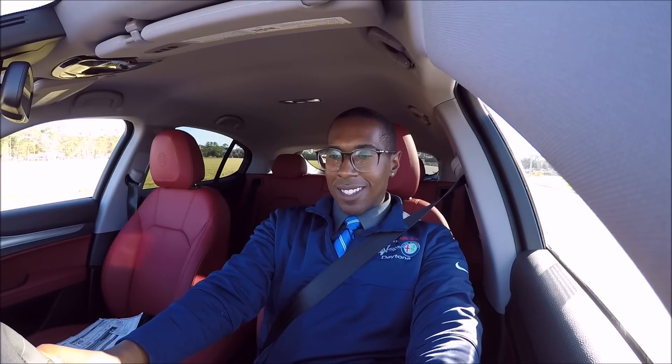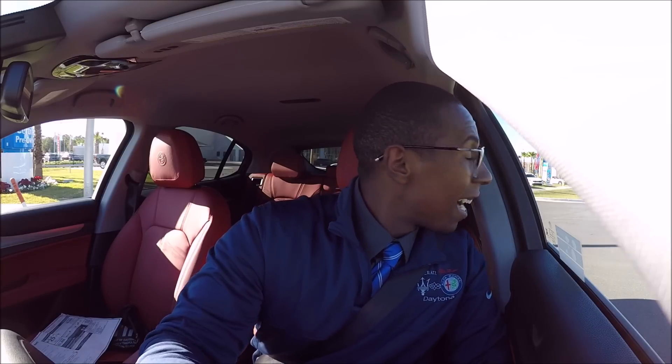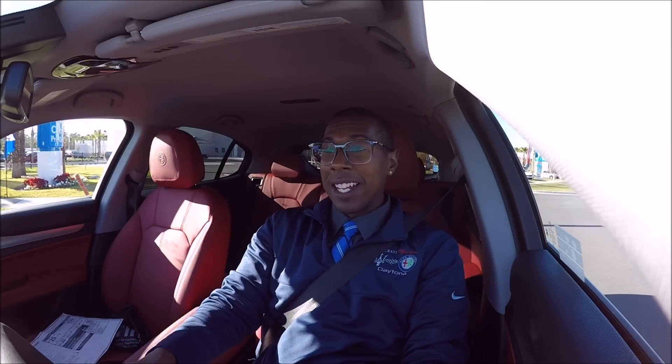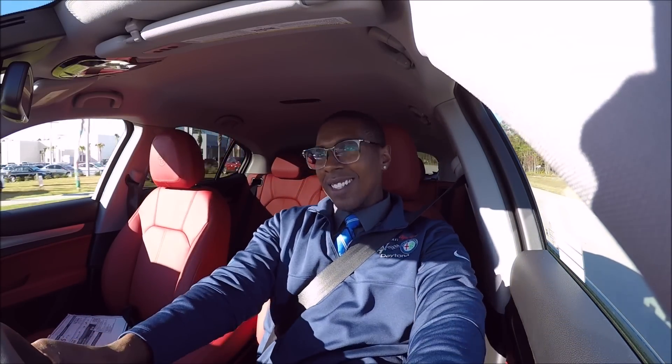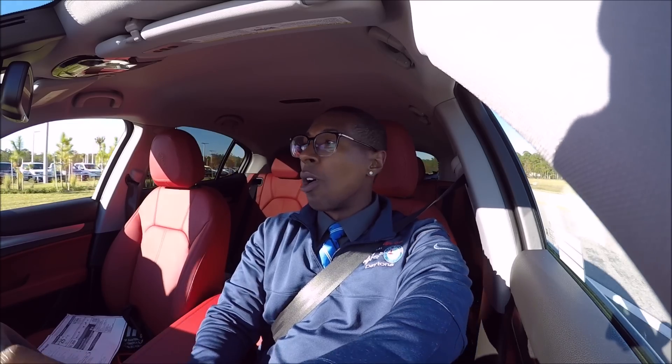Now I'm in manual mode using these big Italian paddle shifters — it's an eight-speed transmission so you've got a lot of gears to bang through. The turning radius on this thing is amazing. It turns like a dream — I just made a little U-turn just like that. It does not handle like an SUV. You still hear a little something from the inline four-cylinder, but four-bangers aren't going to make a ton of noise.